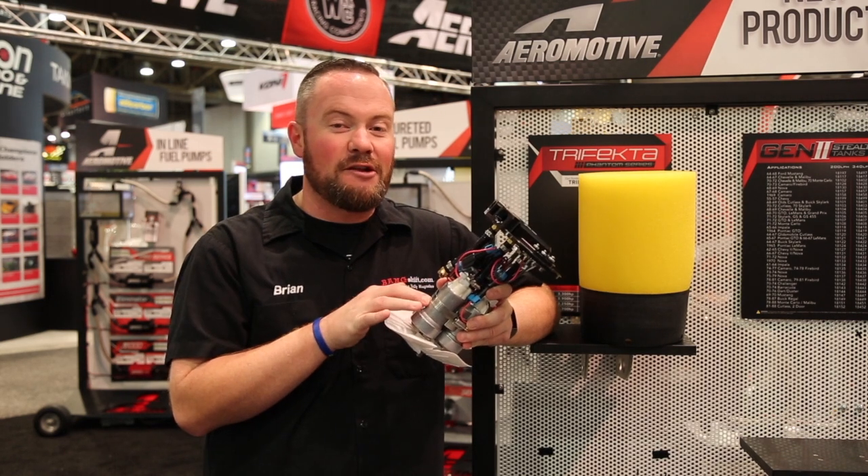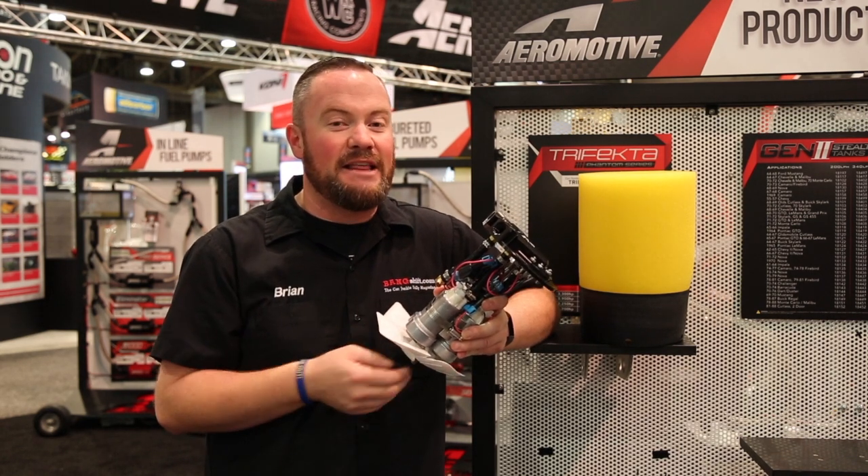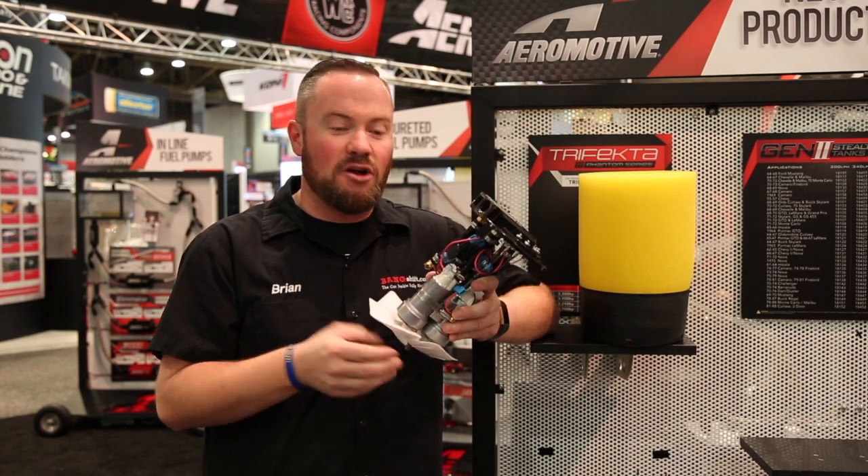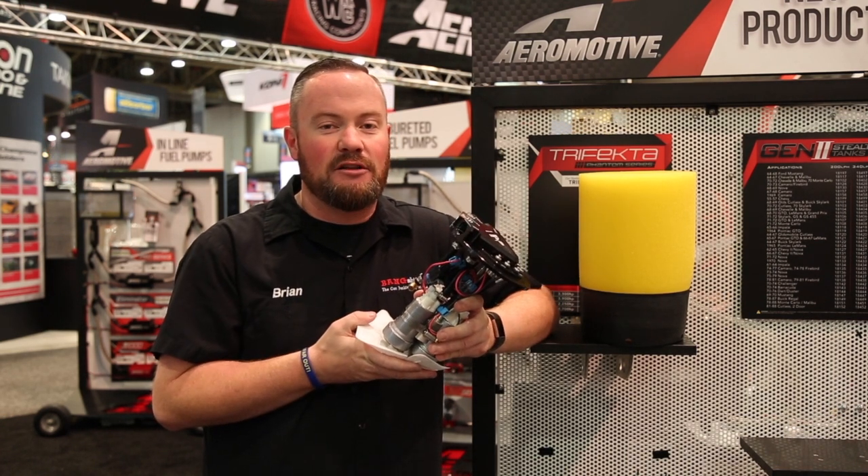Three 450 liter pumps gathered together to feed almost anything you can dream up. We're talking 2,000 plus horsepower support capability, and it's all packaged together with Phantom technology.